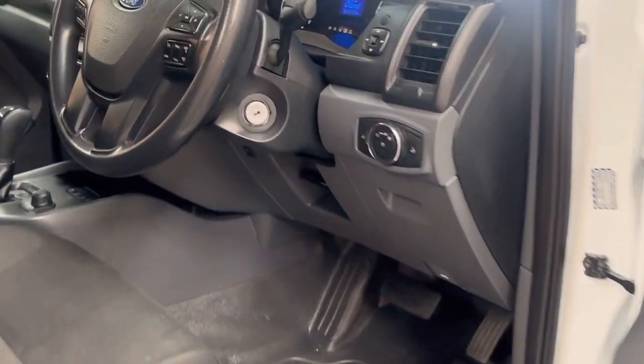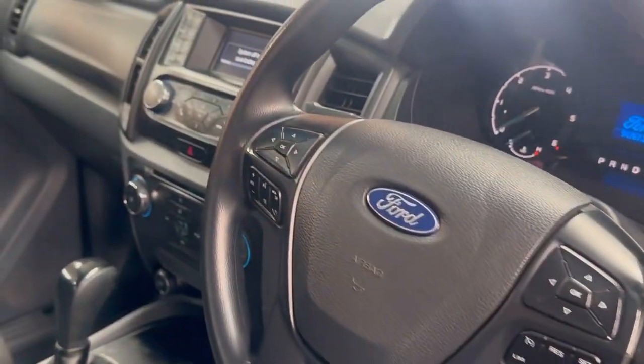It does have a multifunctional steering wheel, cruise control, Bluetooth — all the modern stuff that you want.